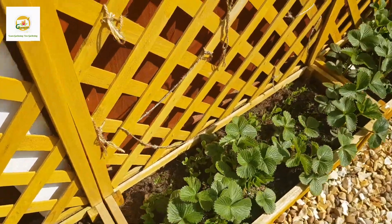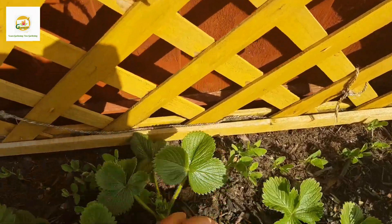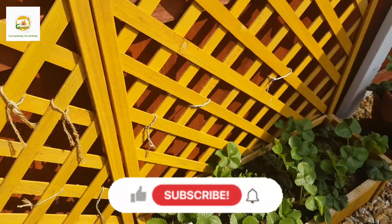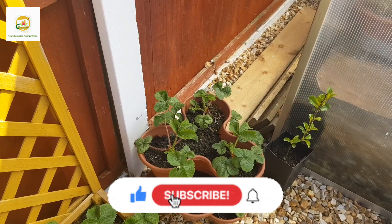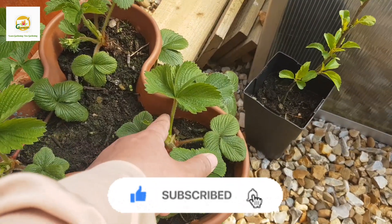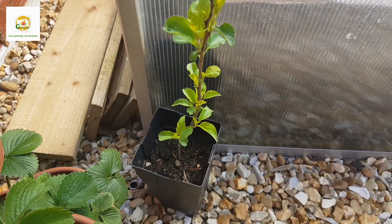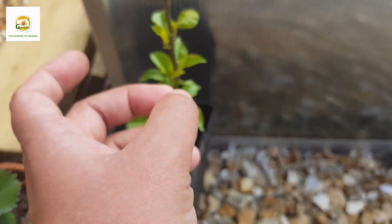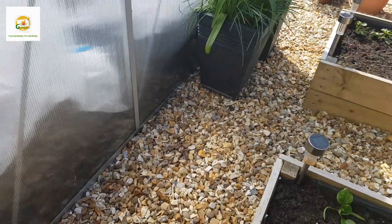Behind I have got a row of sweet peas which are cut flowers - a row of sweet peas behind these strawberry plants which I will train up this trellis. They will produce a beautiful show, they are fragrant and ideal for cut flowers. Next to it I have got another strawberry tower with more strawberry plants in their first year of growth, started from runners last year, and they are starting to form buds. Here is my apple tree which I started from seed - this is growing nicely with new leaves already.